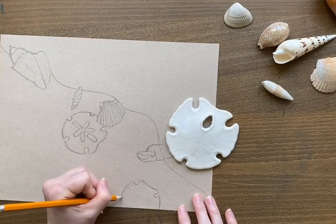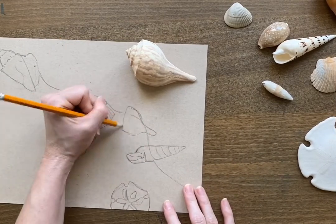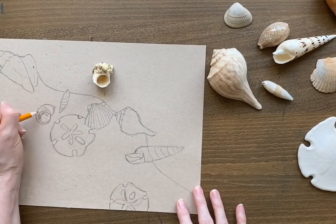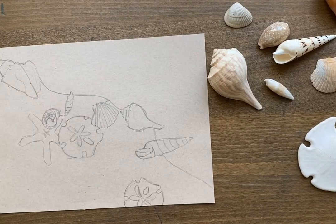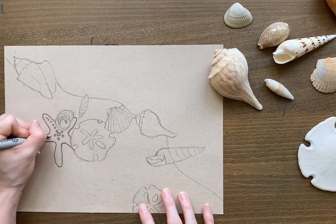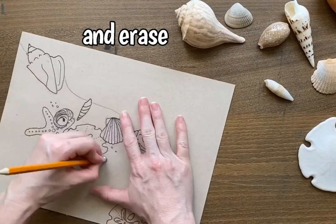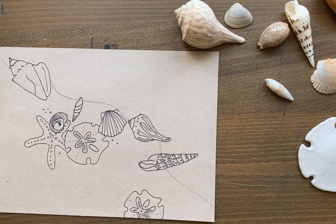It always looks better and more realistic if you draw some of your creatures going right off the page, like the sand dollar. Once you have done that, go ahead and grab a skinny Sharpie marker and outline only your shells and these little creatures.